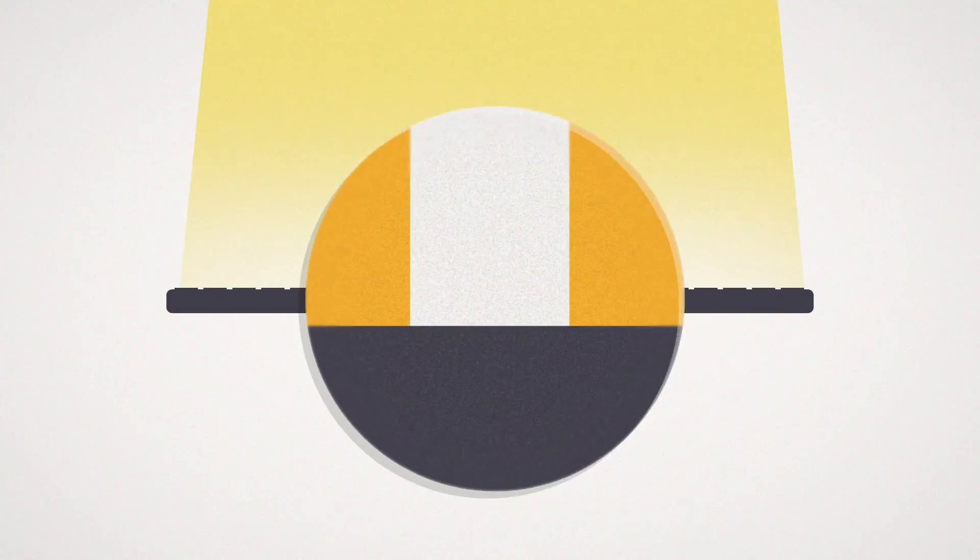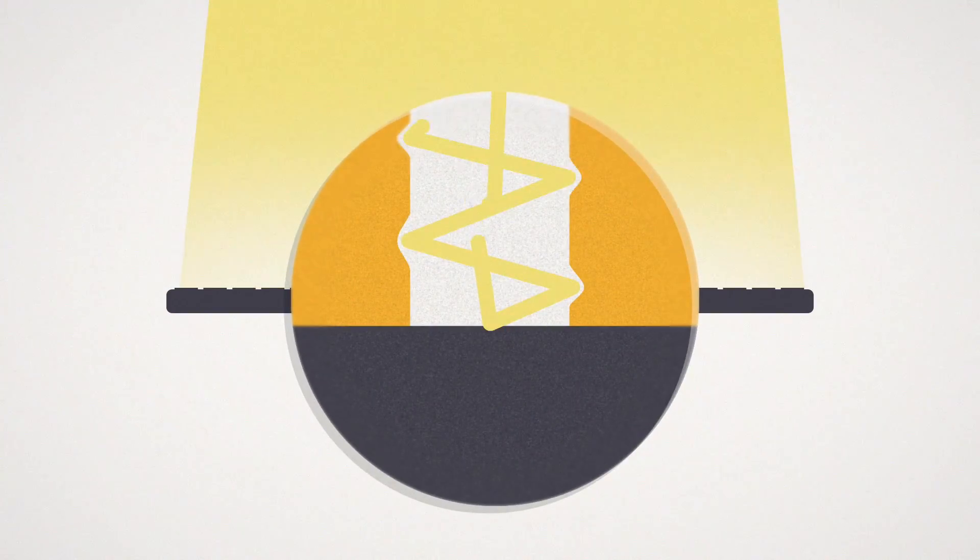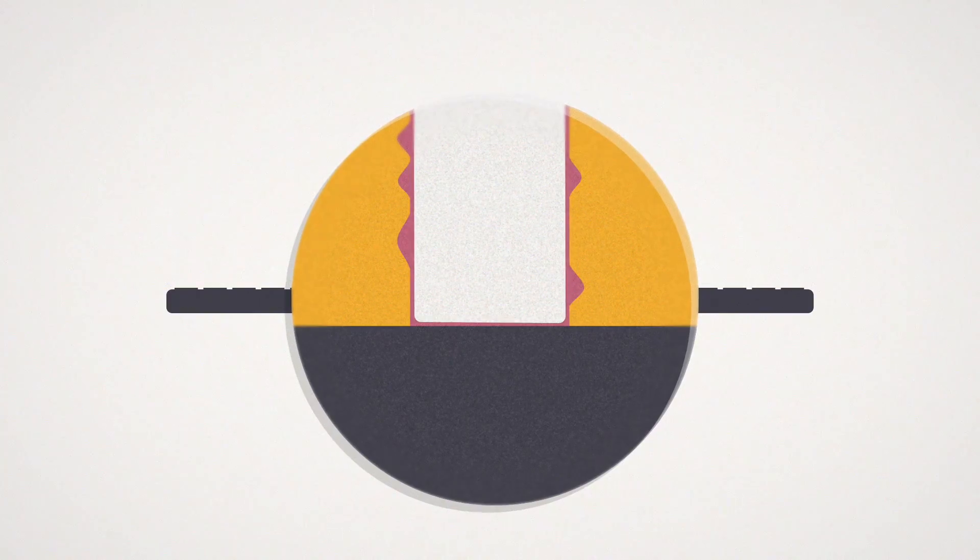The reason it's not working is the light that is used to pattern these wafers is bouncing off a reflective surface, coming back up and interfering. So instead of getting straight walls, you get jagged walls. Terry Brewer had the idea of developing an anti-reflective coating.